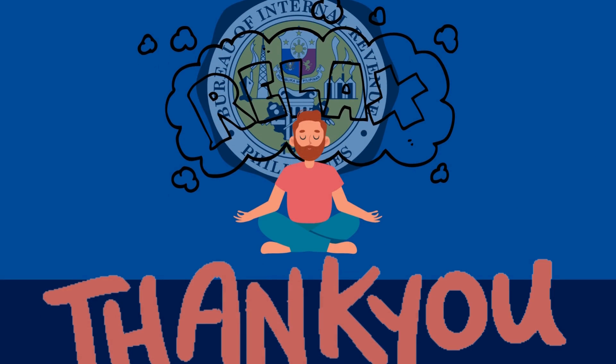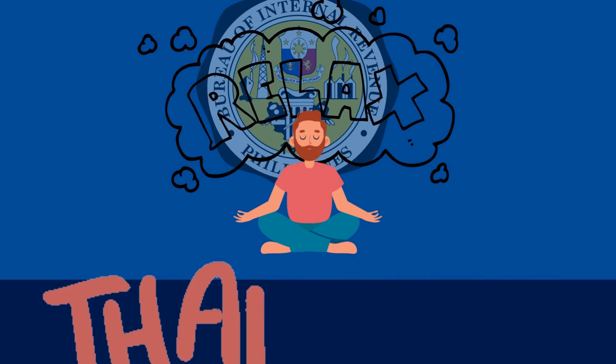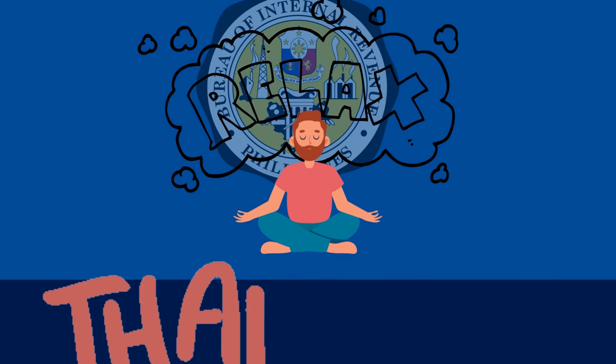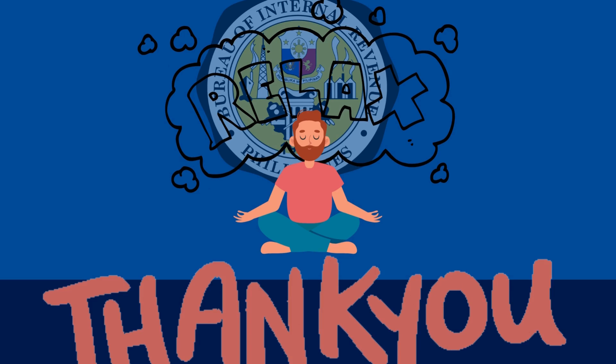A friendly advice: to prevent this from happening again in the future, familiarize yourself and your staff on the checklist of violations, and ensure that all these requirements are ready for the next tax mapping activity. Have a nice day, and we wish the best for you and for your business.